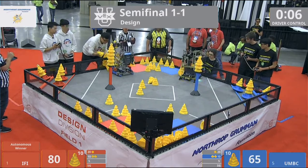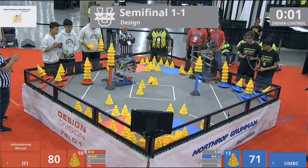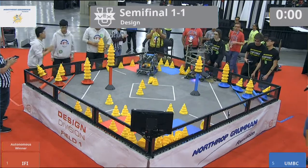We're gonna see what happens in the last five, four, three, two, one — both teams scoring goals there with five cones on top in the five-point zones.